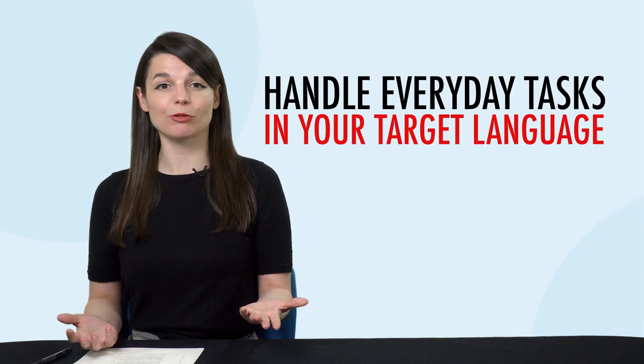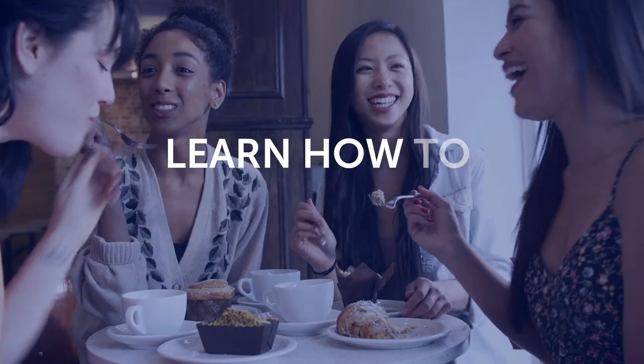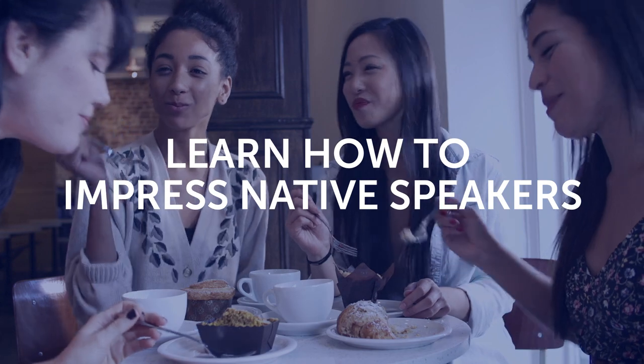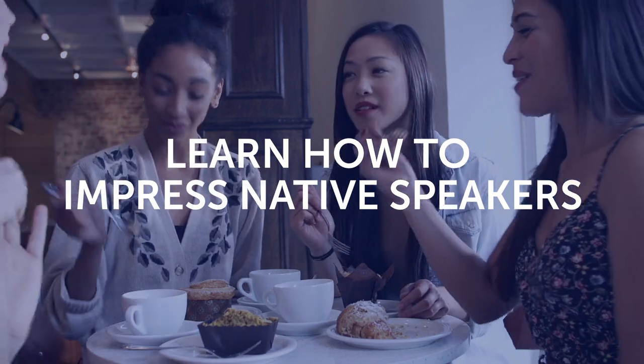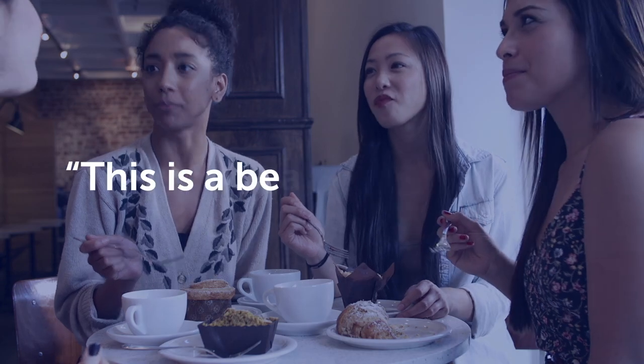Fourth, want to be able to handle everyday tasks in your target language, like sending and receiving mail? Then this next one-minute lesson is for you — you'll learn most of the words and phrases you'll need at the post office. Fifth, learn how to impress native speakers with this one-minute lesson. Learn how to give natural compliments, like 'the food is delicious' and 'this is a beautiful country.' To get your free resources, click the link in the description below right now. They're yours to keep forever.